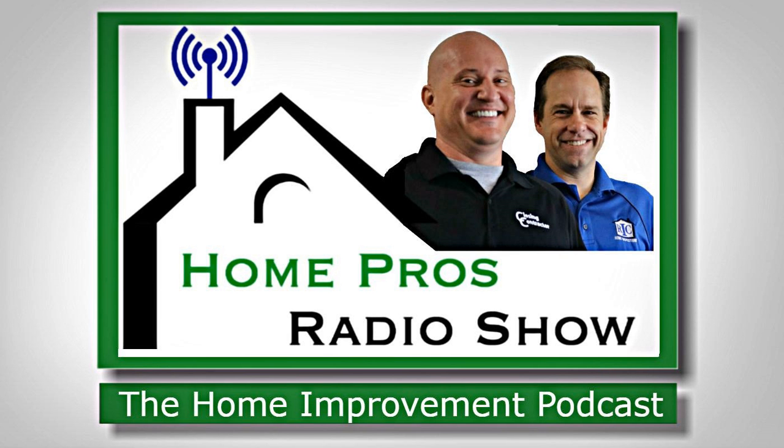Well, that's going to do it for this version of the Home Pros Radio Show podcast. I'm your co-host Tommy Donovan with Ric Home Inspections. Don't forget to subscribe to our podcast to receive the latest updates. You can always find us online at homeprosradio.com, where you can catch full episodes along with additional information to ensure your home is in perfect shape. The Home Pros Radio Show is brought to you by Prime Lending — home loans made simple — on the radio at 94.5 WGTK, The Answer.